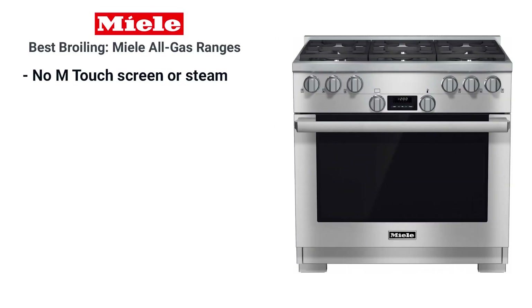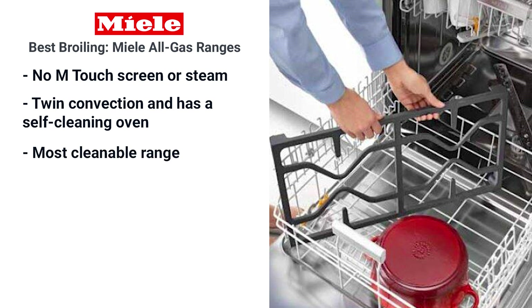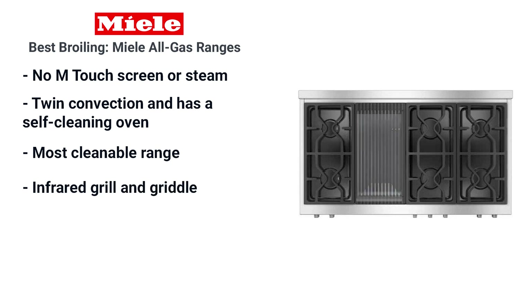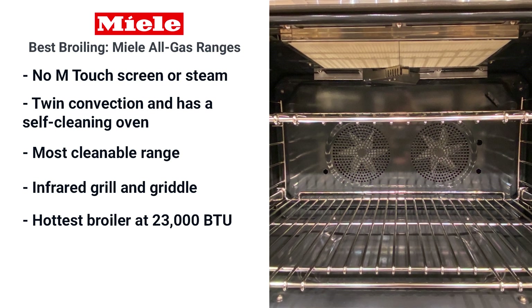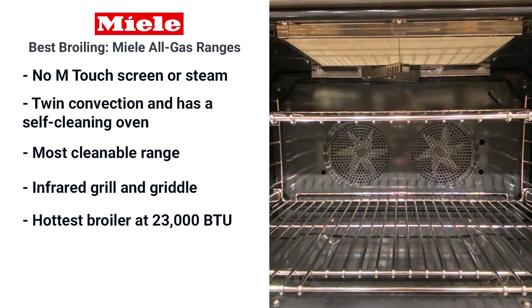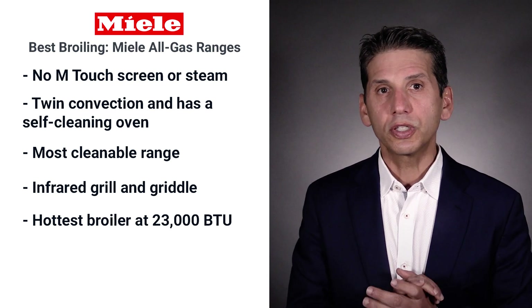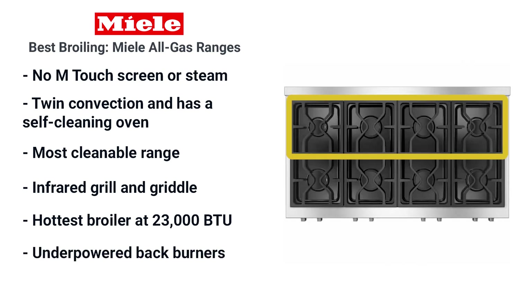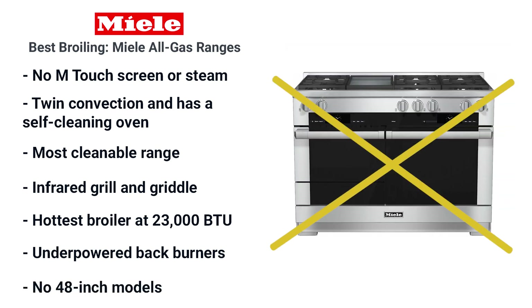The all-gas Miele doesn't have the M touch or steam functionality of the dual fuel, but it's still twin convection and self-cleaning even in gas. Miele is also the most cleanable, with racks you can leave in during self-cleaning and dishwasher-safe grates. The infrared grill and griddle could be the best in the industry with the highest output — at 23,000 BTU, Miele has the hottest broiler. You can sear at 23,000 BTU, like a Lynch outside sear burner. So consider Miele all-gas if you'd like to roast or broil. However, half the burners are not pro-caliber at 13,000 or 12,000 BTU, and the all-gas range is not available in a 48-inch model.